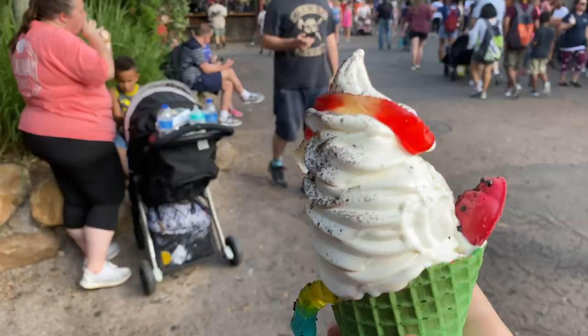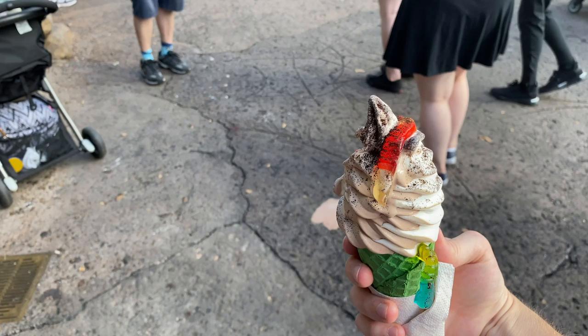The regular soft serve you can get is $4.99 and this one is $5.99. I am a big fan of ice cream and this is some good soft serve. I'm also a fan — and I know most people think it's weird — but I like putting gummy bears in my ice cream. I like the feeling when the gummies get kind of really chewy and hard from the cold ice cream. I like that, and this was great.